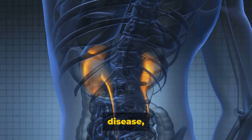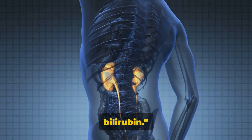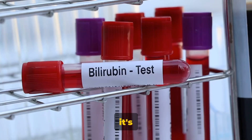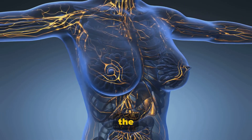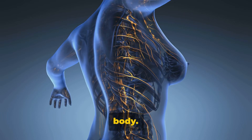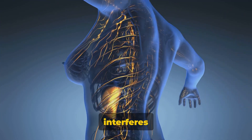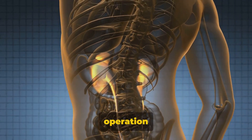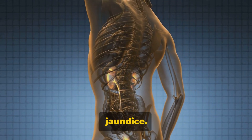Gilbert's syndrome is not a disease, but a genetic trait that affects how your liver processes a substance called bilirubin. Bilirubin is a yellowish substance that your body produces when it breaks down old red blood cells. It's the liver's job to process bilirubin so it can be excreted from the body. But in the case of Gilbert's syndrome, a mutation in a certain gene interferes with this process, causing a buildup of bilirubin in the blood and leading to jaundice.